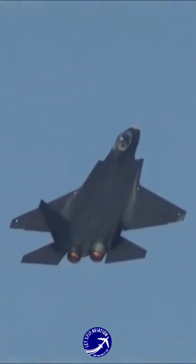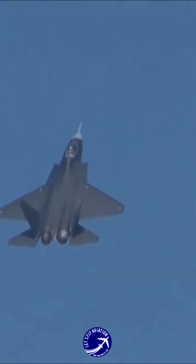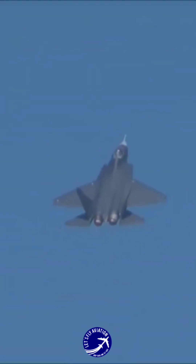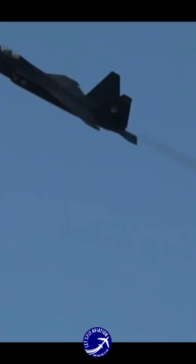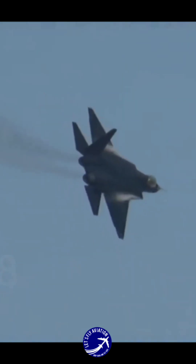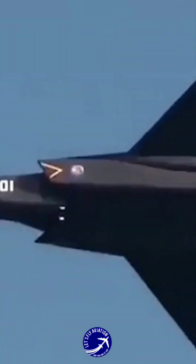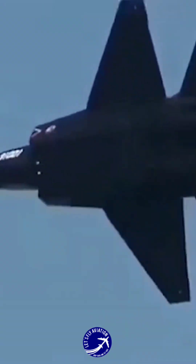The Chinese J-31, or FC-31, exhibits several similarities to the US F-35 Lightning II. Actually, all photos and renderings of the J-31 reveal a striking resemblance to the F-35. The external configuration of the J-31 shares visual features with both the F-35 and the F-22 Raptor.